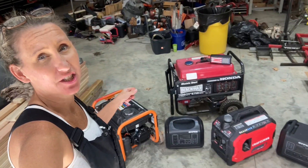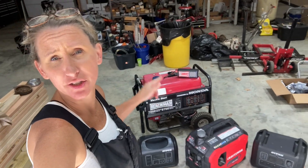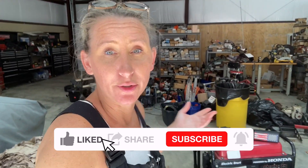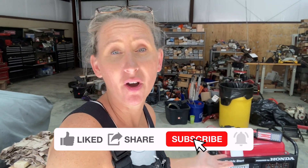Hey y'all, thanks for tuning back into Chicanic. Hope everybody's having a great week. Do not go anywhere because today we are talking generators, inverters, power stations, power packs — everything you need to know. So why do I feel compelled to make this video? To show you the differences in all these, the pros and cons, and how important they are to have.